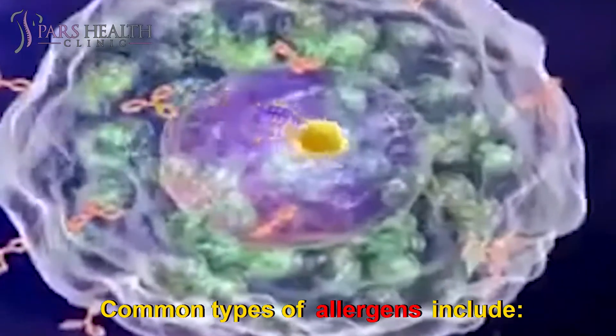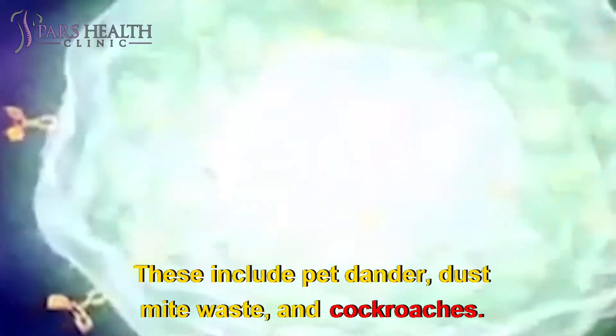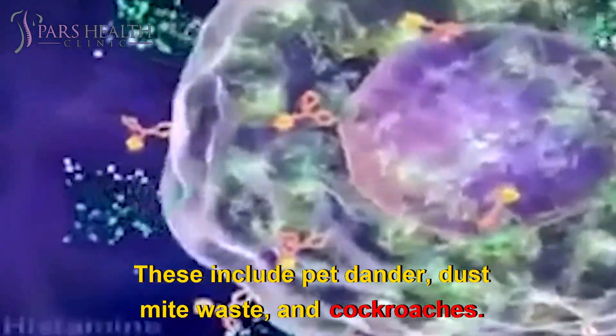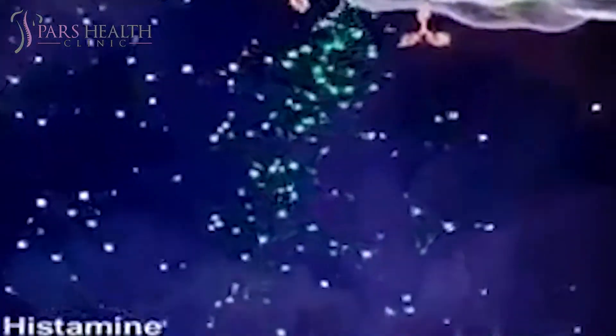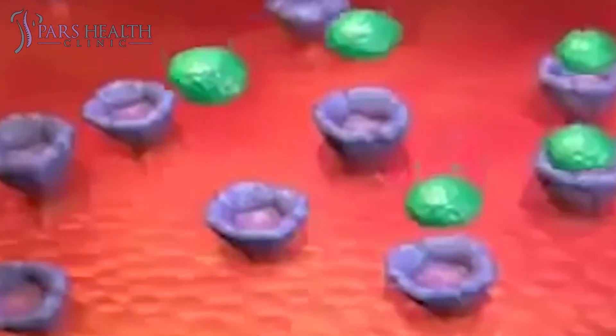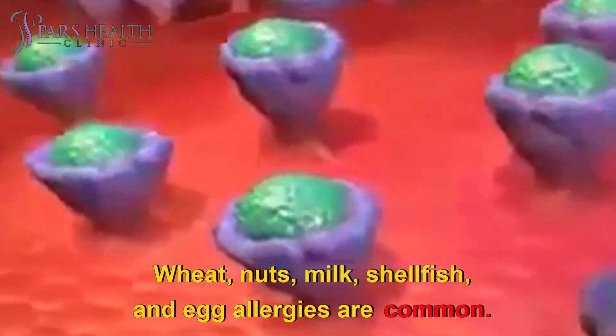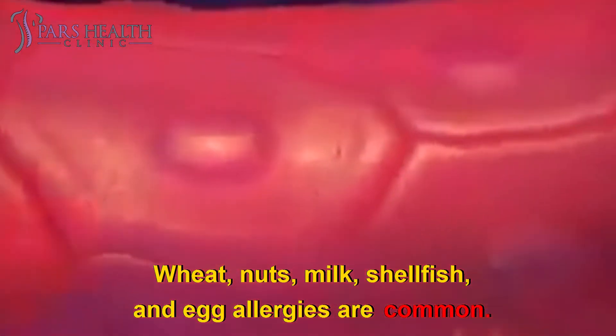Common types of allergens include: Animal products — these include pet dander, dust mite waste, and cockroaches. Drugs — penicillin and sulfa drugs are common triggers. Foods — wheat, nuts, milk, shellfish, and egg allergies are common.